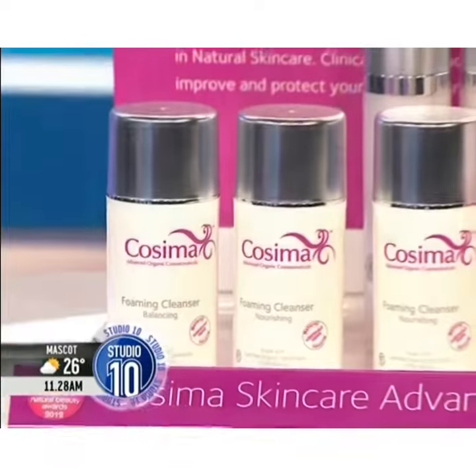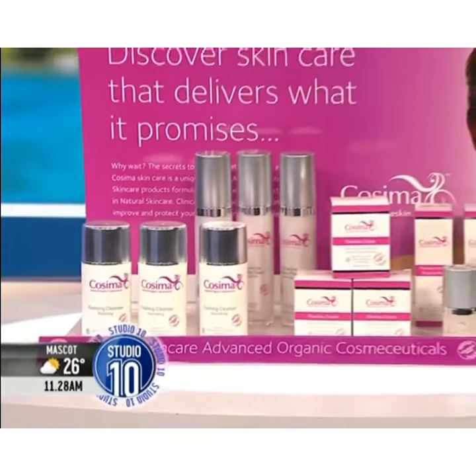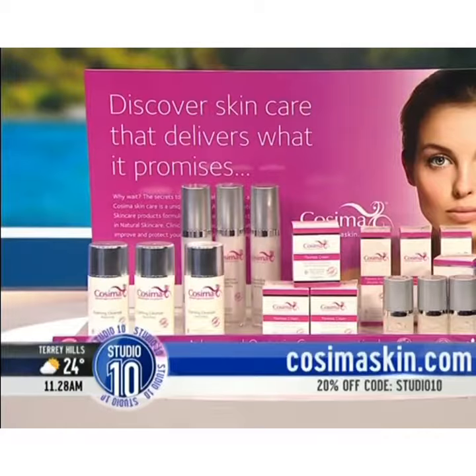Cosima Skin Care is Australia's first certified organic cosmeceutical skin care range. Take a look at this. Each ingredient has been carefully selected and researched for its anti-aging, skin-enhancing properties and nutrients.